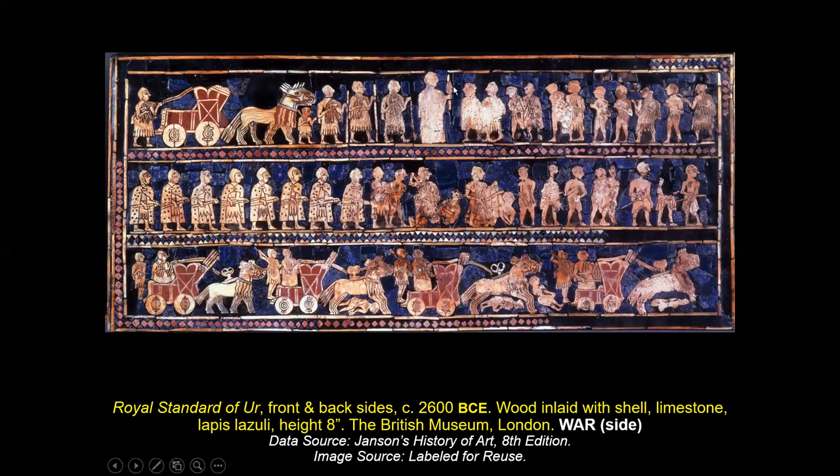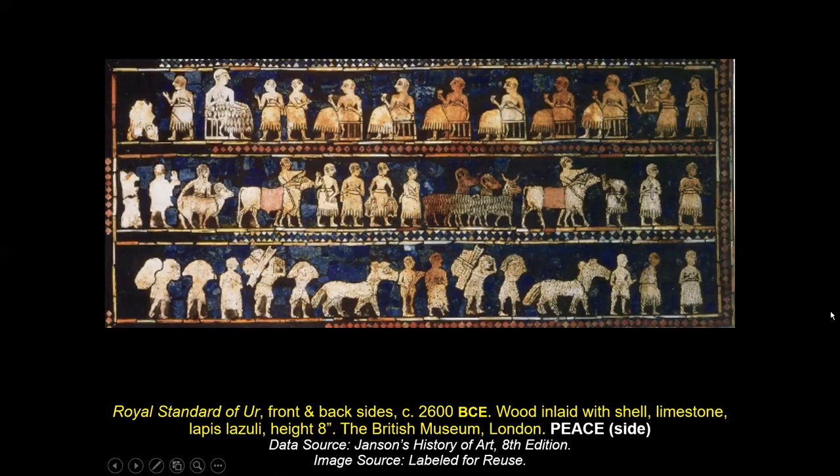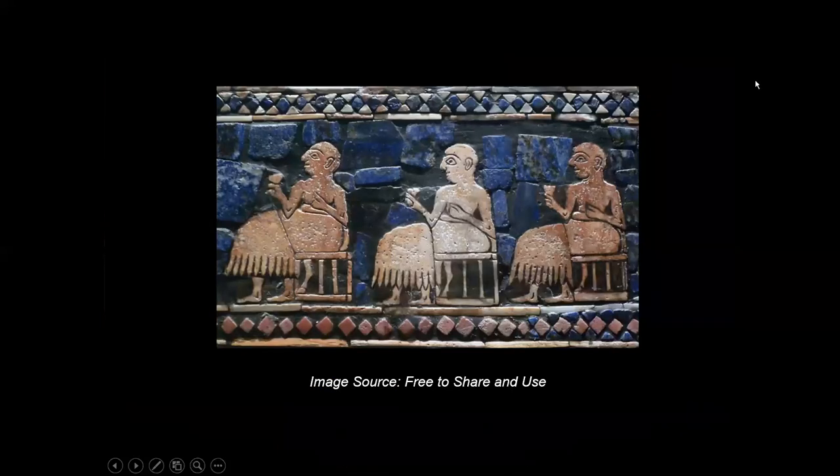On the peace side they are feasting. Party goods are being carried up to the main floor. Register one, two, three — read from left to right — coming into the room where the ruler is. Again, hierarchical scale: he's the tallest. Those seated are people who work under him — could be priests. We have a close-up of that wonderful scene.